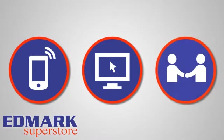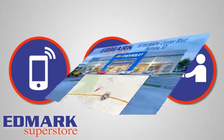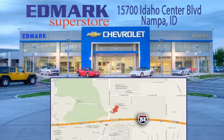Call, click or stop in today. We're conveniently located at 15700 Idaho Center Boulevard in Nampa, Idaho — just 15 minutes from downtown Boise in the Idaho Center Auto Mall.